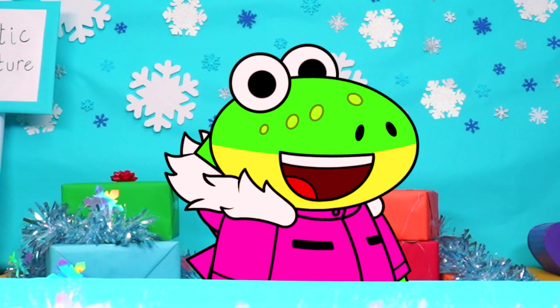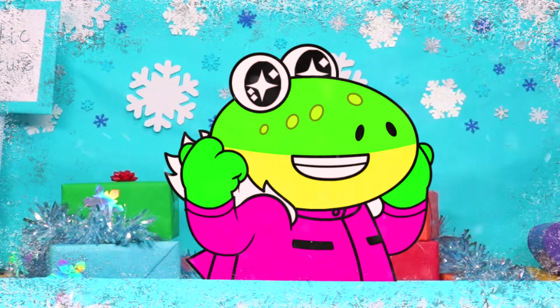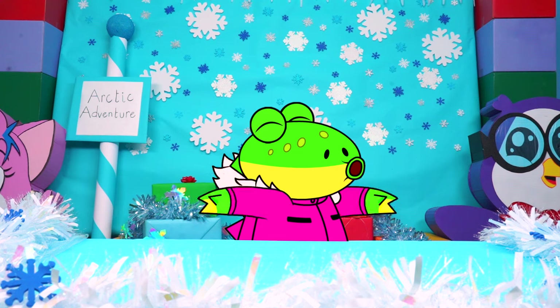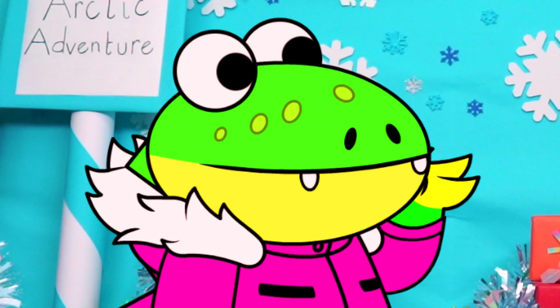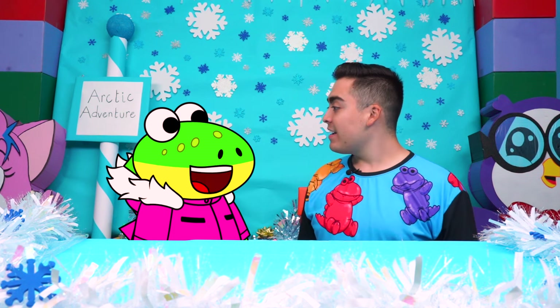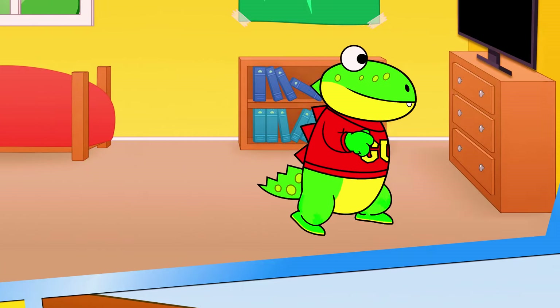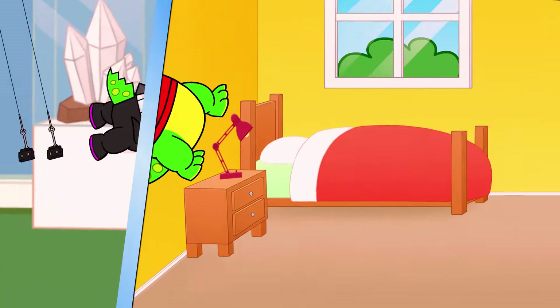Hiya little gators! Today is a very special day because we're trying out new frozen treats for Peck's Popsicle Stand! And I can't think of a better person to join me than Josh! Hi everybody! We're gonna try so many frozen treats — we have to figure out which one's gonna be best for Peck's Frozen Popsicle Truck. I'm ready! I'm so excited! It's time for an adventure with Gus the Gumming Gator!